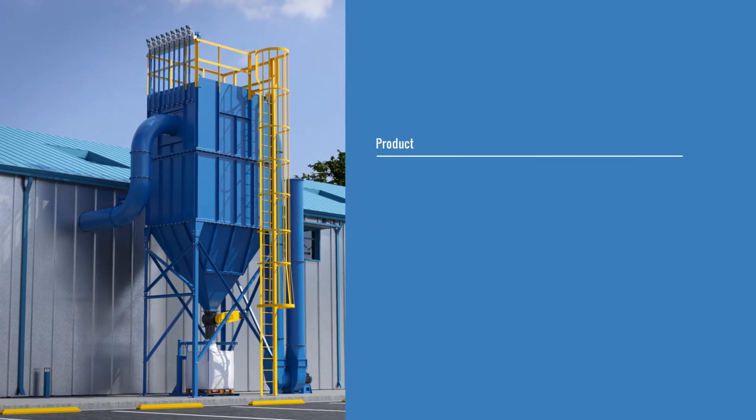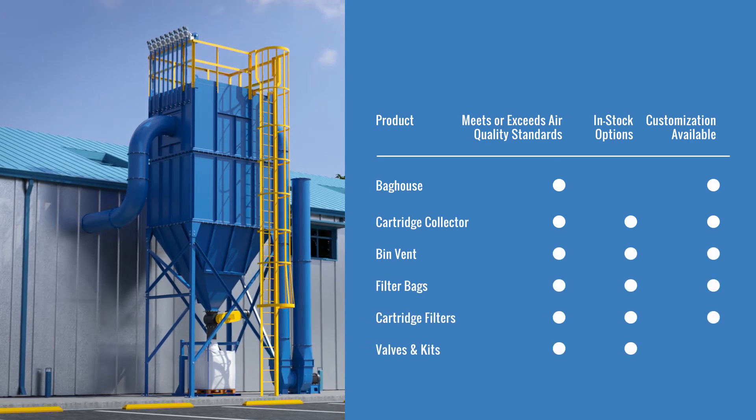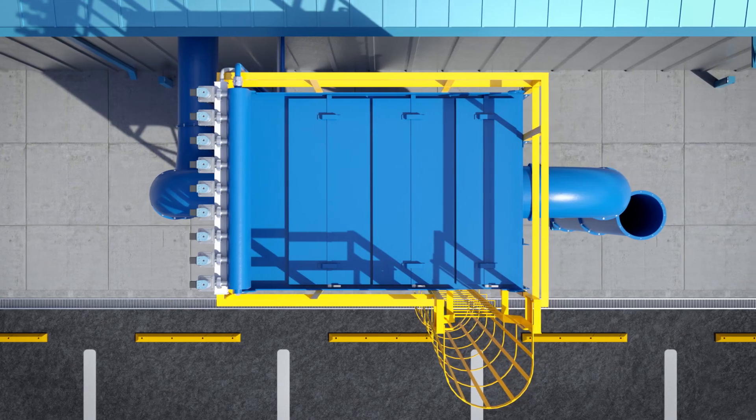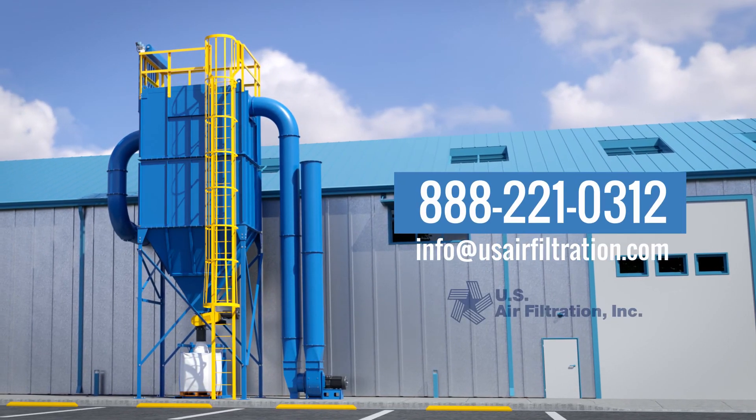Our units are designed in sizes from 1,000 to 5 million cubic feet per minute and engineered for a broad range of dust. Contact us today to schedule your complimentary design consultation.